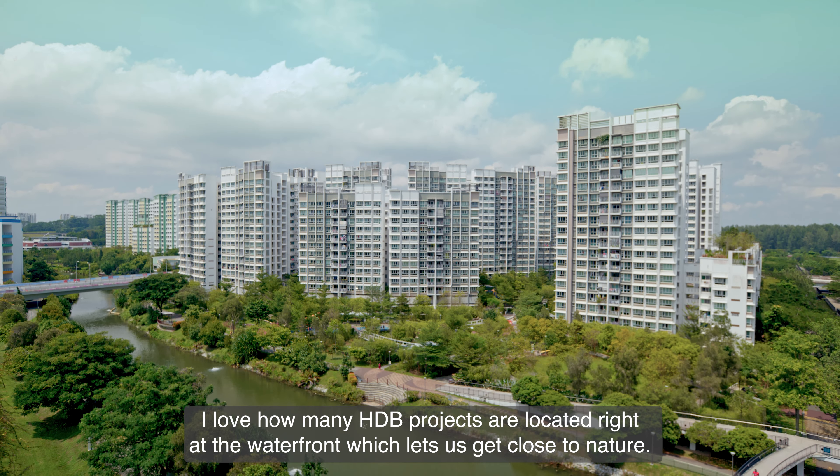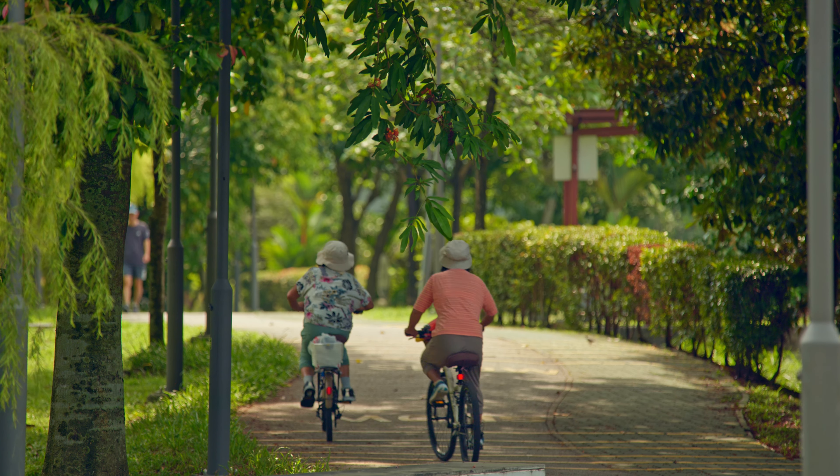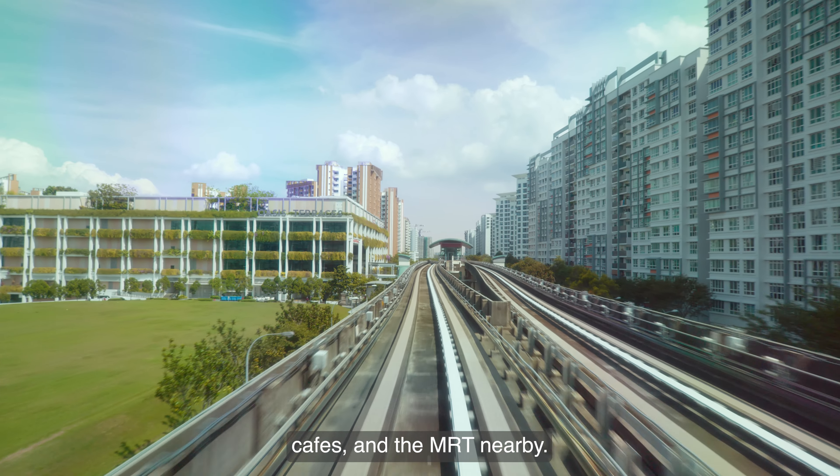I love how many HDB projects are located right at the waterfront, which let us get close to nature. It is also very convenient with shops, cafes and the MRT nearby.